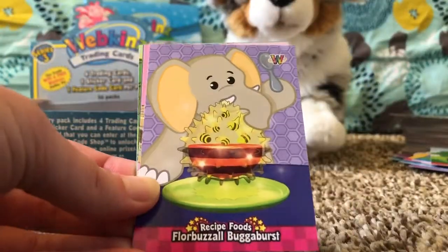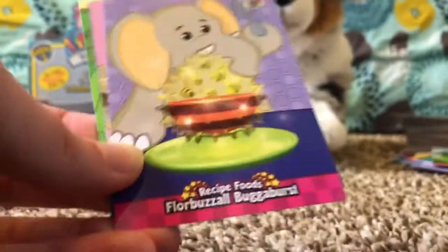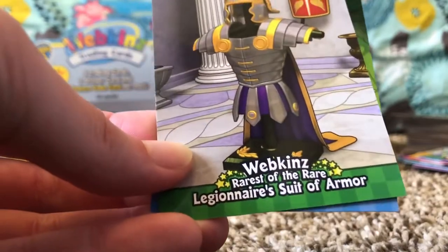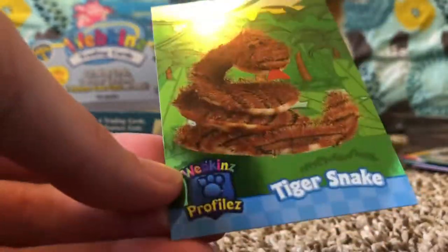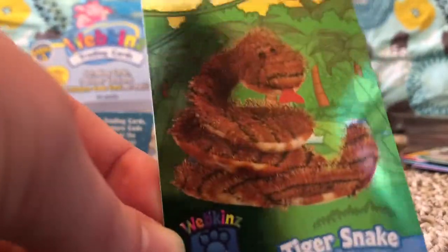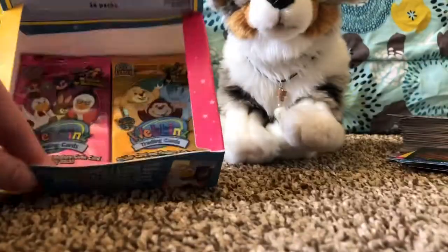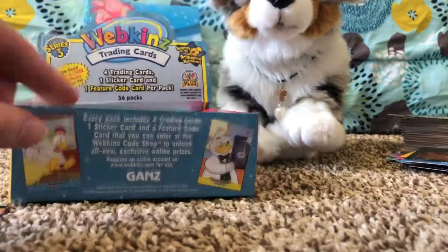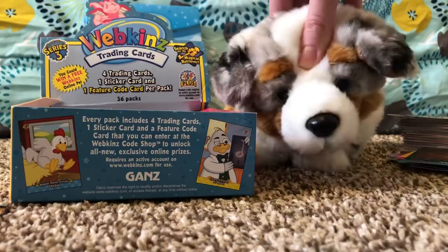Recipe Foods — hard to pronounce. Pet's Own Item: Elephant's Travel Trunk, Webkinz Rarest of the Rare: Legionnaires Suit of Armor again. Oh guys, it's another Profiles card — it's the Tiger Snake. We have like two packs left and still no pet — I'm hoping, guys, I'm hoping.